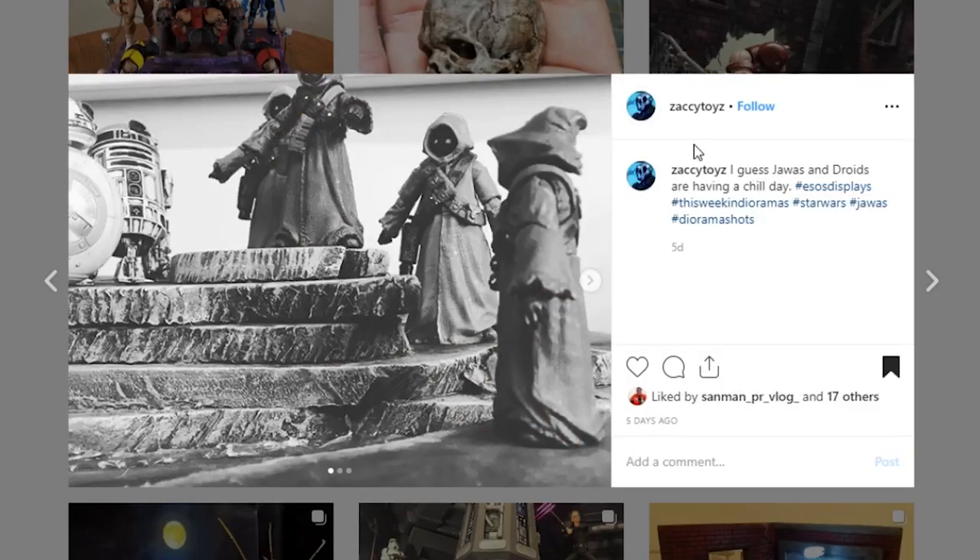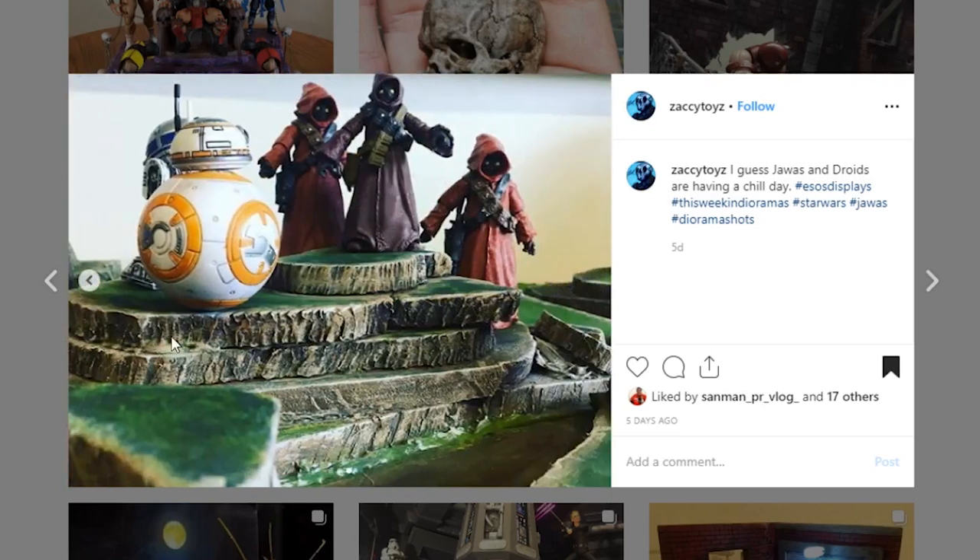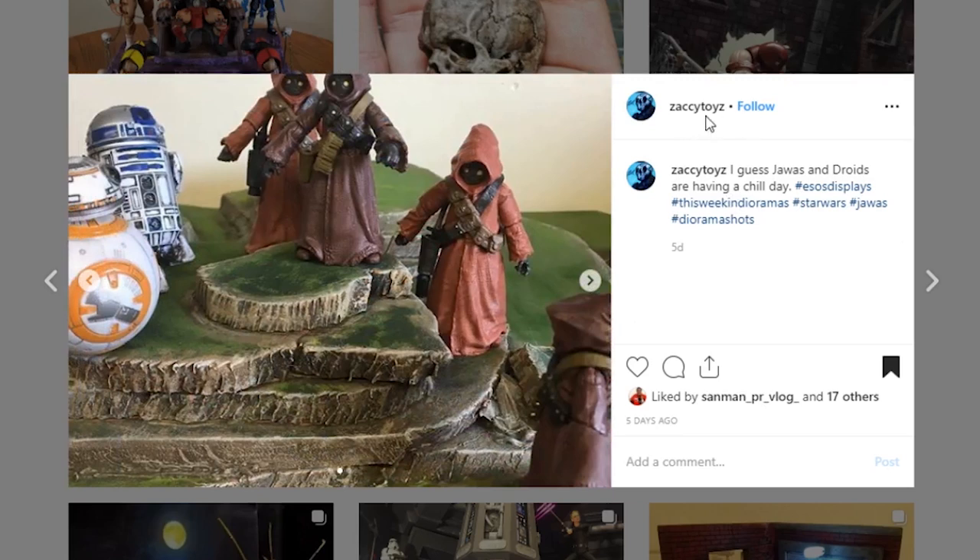This next one is a Star Wars display piece but it could be used for pretty much anything — it's from Zachy Toys. He's got his Jawas and a couple of droids on here in a stylized black and white shot, but here is the actual display piece. I like it a lot. The paint apps are what I'm really liking. I don't think he used actual textured grass — I think this is painted on and it really works. It's a very different style and the paint detail on these edges is really working well.